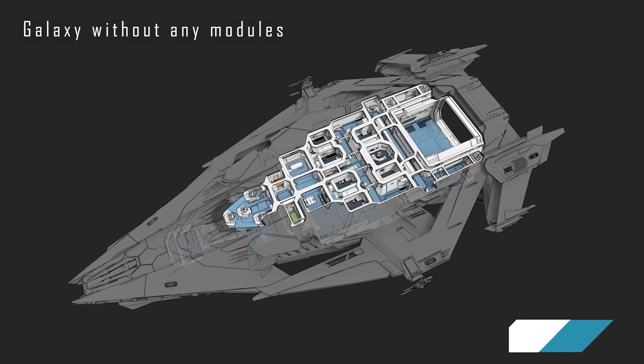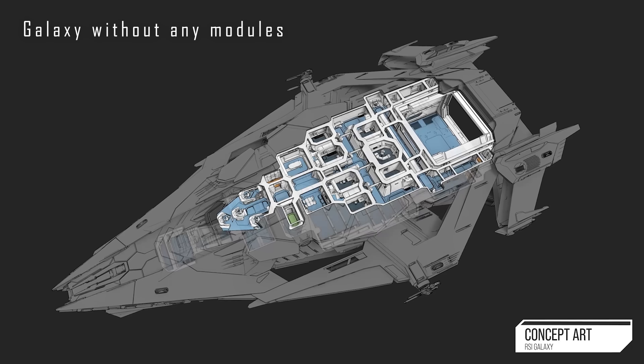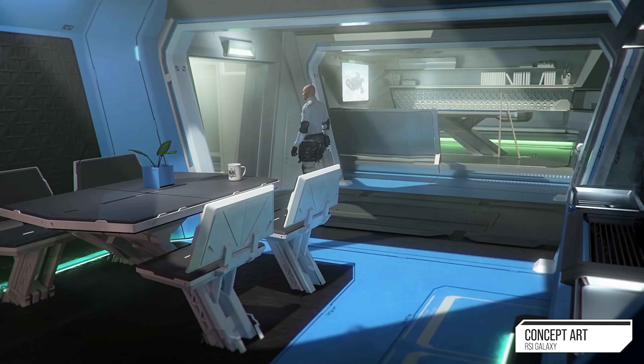I don't think that you should spend your money on yet another concept. Looks nice, although I must say the interior layout is weird — I don't really like it. At least 25% of the ship is unused — of the 3D model's exterior, because you can see that the interior does not cover most of the ship. That's just unused space in a ship.